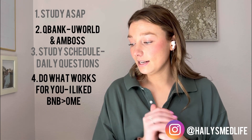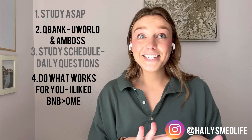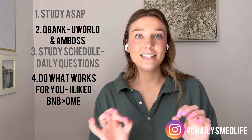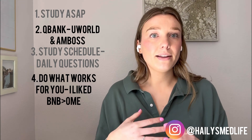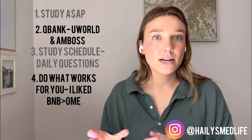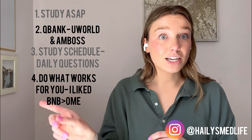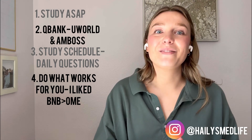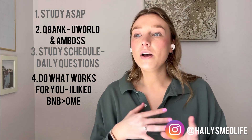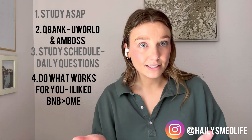I did use the Online Med Ed study schedule for some of my rotations. If you go to their website, they have a calendar and they'll pick out which lectures to watch each day, which was great. So I did that, but then I would watch Boards and Beyond videos instead. That was helpful in making a study schedule.